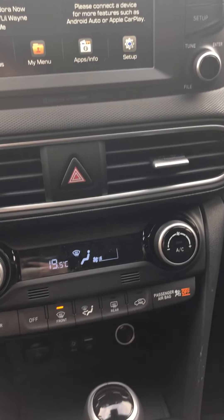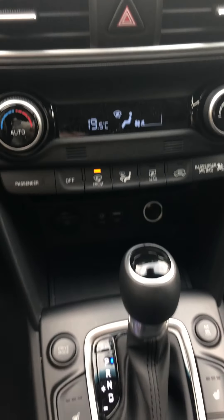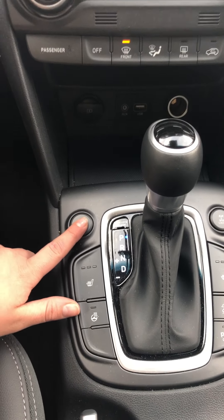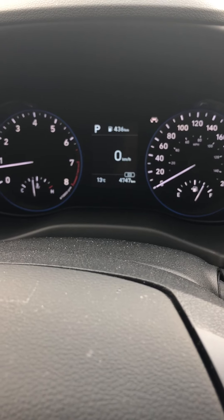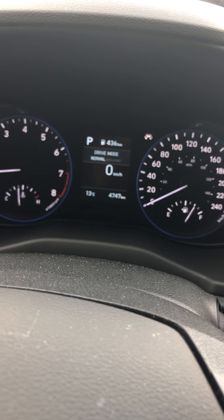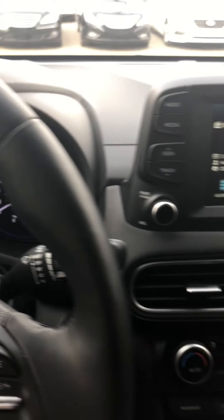We also have standard CarPlay and Android. So that's the heated seat button, heated steering wheel. We have drive mode — right now it's on eco. We also have sport mode which helps accelerate a little bit faster, and normal mode which most people use. Eco just helps save a little bit of gas.